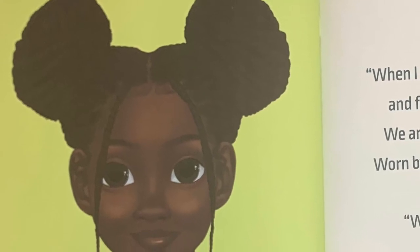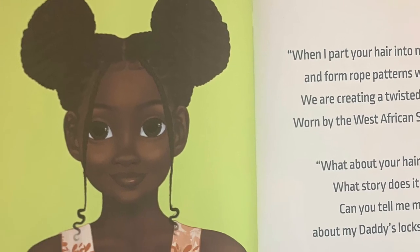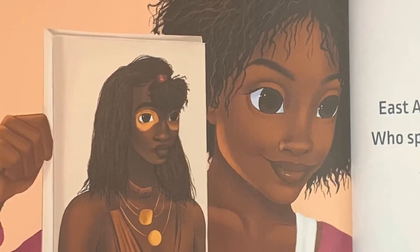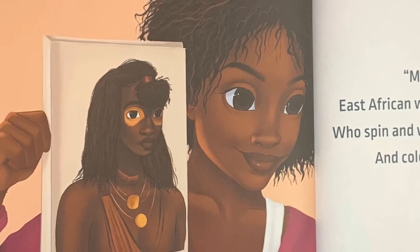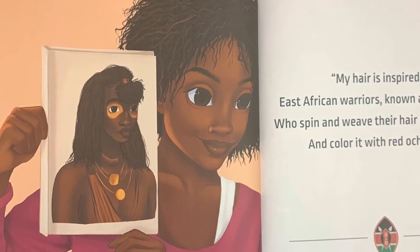What about your hair, Mama? What story does it tell? Can you tell me more about my daddy's locks as well? My hair is inspired by East African warriors known as the Maasai, who spin and weave their hair into mini locks and color it with red ochre dye.